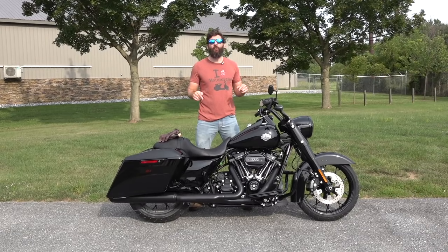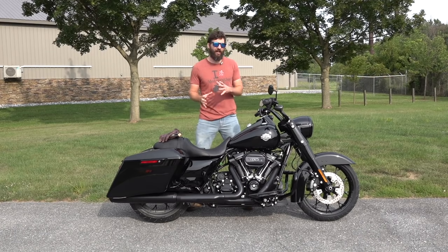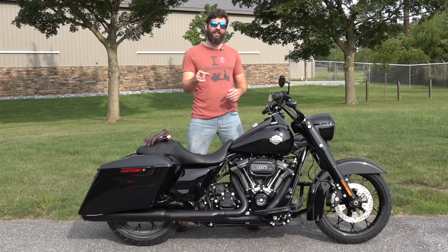This is a brand new 2021 Road King Special, and it is such an amazing motorcycle that I broke my own rule and bought one for myself. But there's one thing I don't like about it, and I'm going to tell you guys at the end.